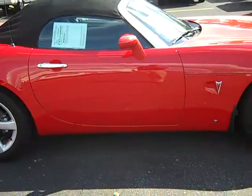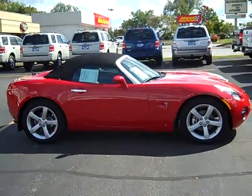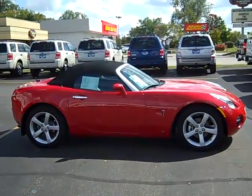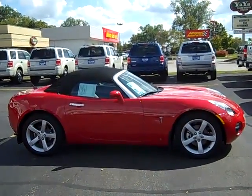To set up a test drive on this beautiful 2007 Pontiac Solstice with under 4,000 miles, simply give me, Scott Brindley, a call at 989-698-4242. Hope you have a great day!